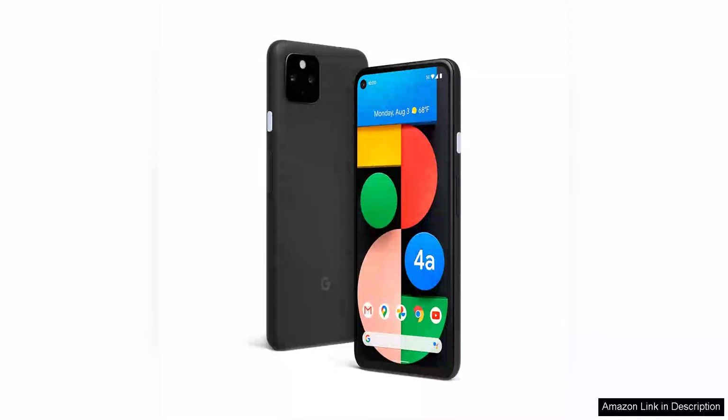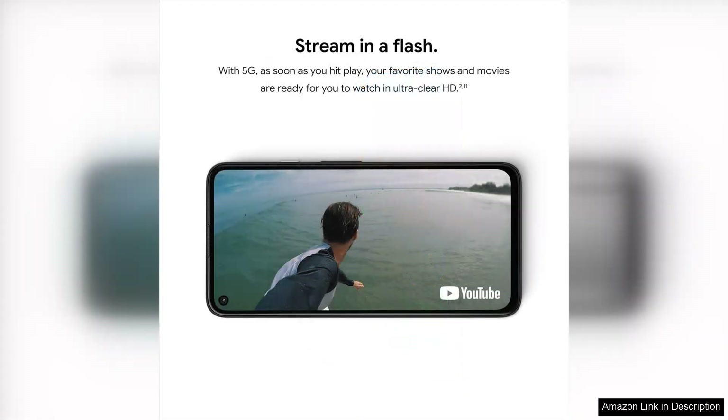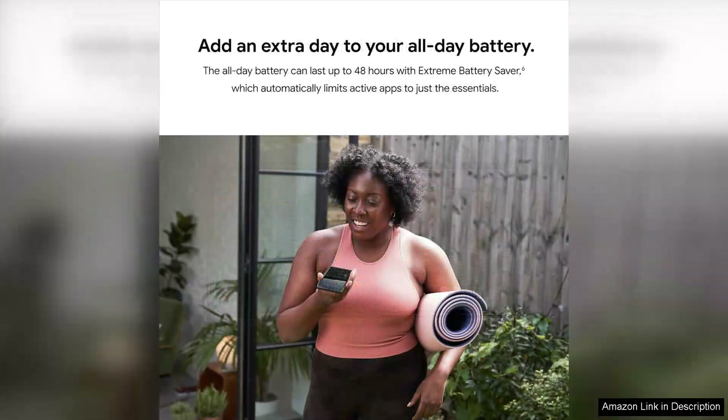The Google Pixel 4a with 5G is a delightful addition to the smartphone market, combining affordability with incredible features that truly enhance the user experience. This unlocked Android phone stands out with its sleek design, vibrant display, and impressive camera capabilities, making it a solid choice for both casual users and tech enthusiasts.